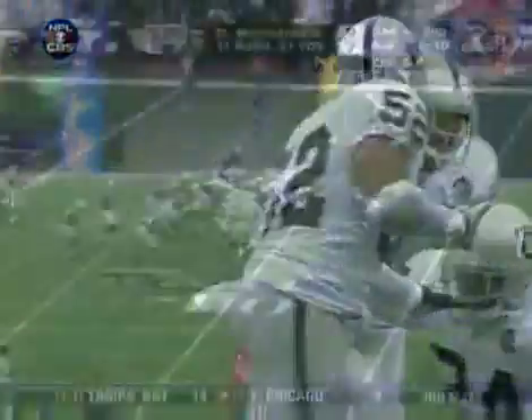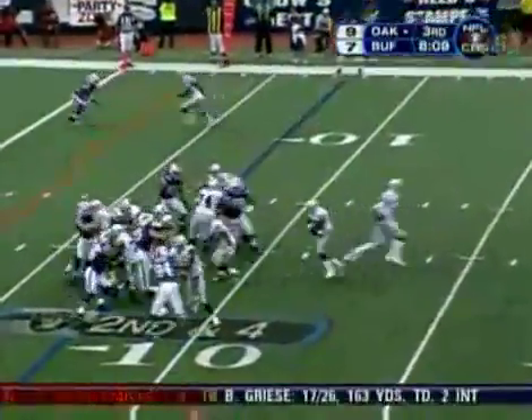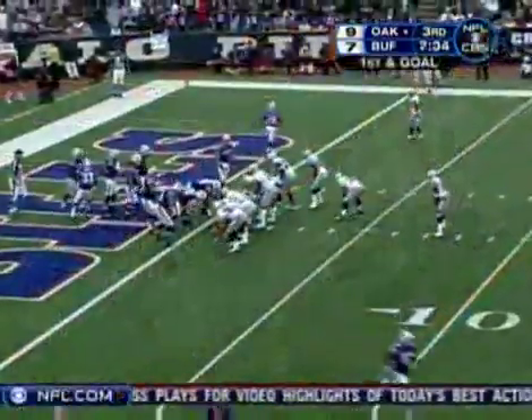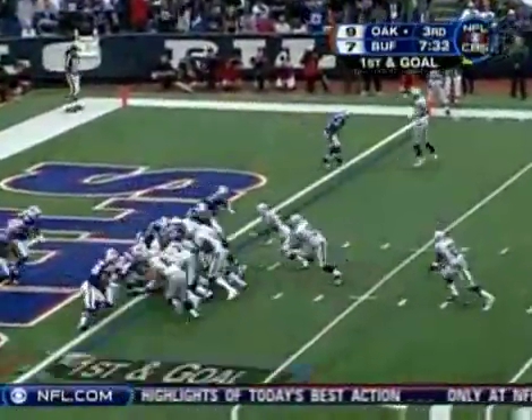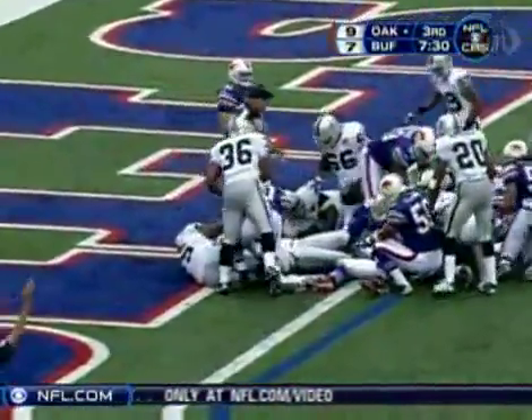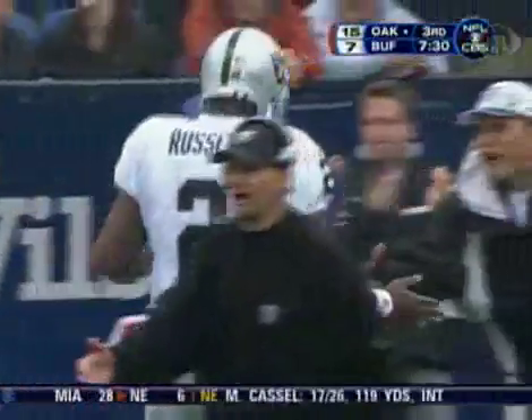Coach, how do you go I-formation when you're backed up in the end zone? Well, you're breaking the tendency and you want to throw it out of a run formation. Two plays later, an I-formation winds up with Darren McFadden almost in the end zone. Next play, JaMarcus Russell — all nine feet of him — sneaks it in as the Raiders go up 16-7.